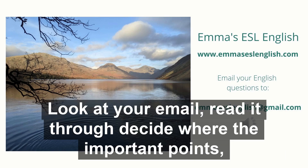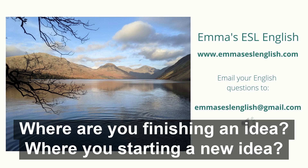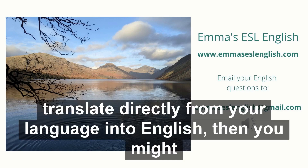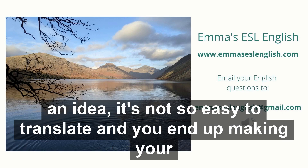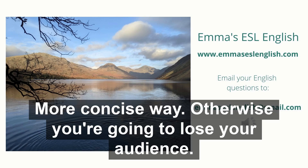If you read your email out to yourself and it sounds a lot like what I just read, you need to start again. Go back to the drawing board, look at your email, read it through, decide where are the important points, where do you need to take a break, where are you finishing an idea, and where are you starting a new idea? Those are the kind of places where you're going to put your full stops. This is probably no different to your own language, but if you try and translate directly from your language into English, you might find that your sentences get too long, because you end up making them really, really long trying to translate an idea. So we have to figure out how you can say the same thing in a more concise way — otherwise you're going to lose your audience.